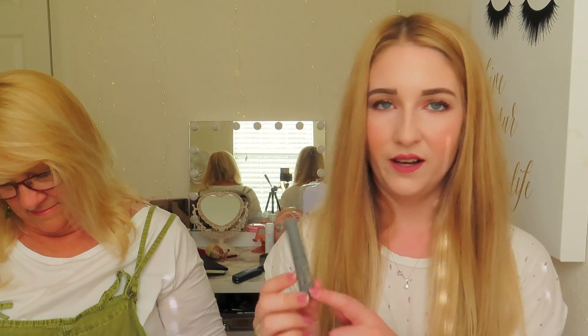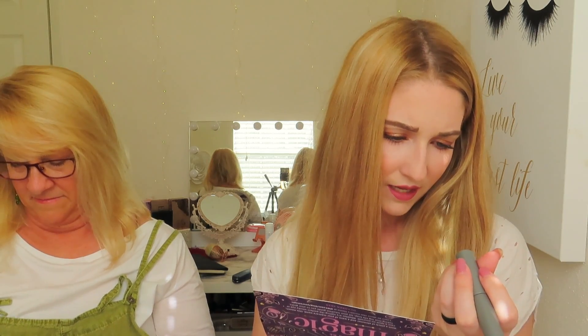My next item is the IT Cosmetics Lash Blowout Mascara — a deluxe size sample. I love IT Cosmetics, they have really good products. I haven't tried their mascara before so that's always interesting. The full size retails for $25 and is 7 milliliters; this one is 3 milliliters, so you get a good idea of it.